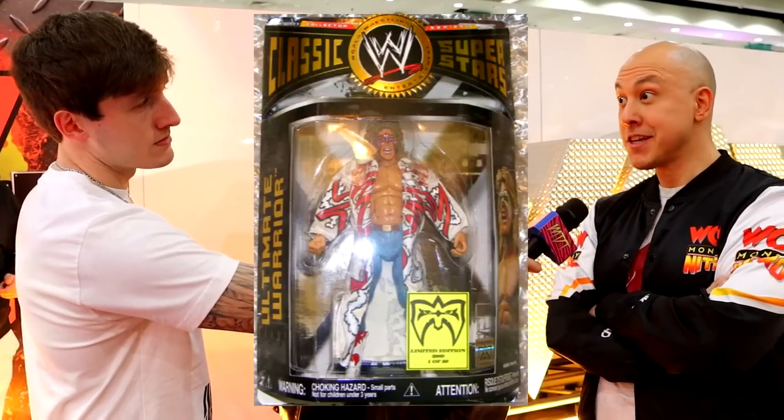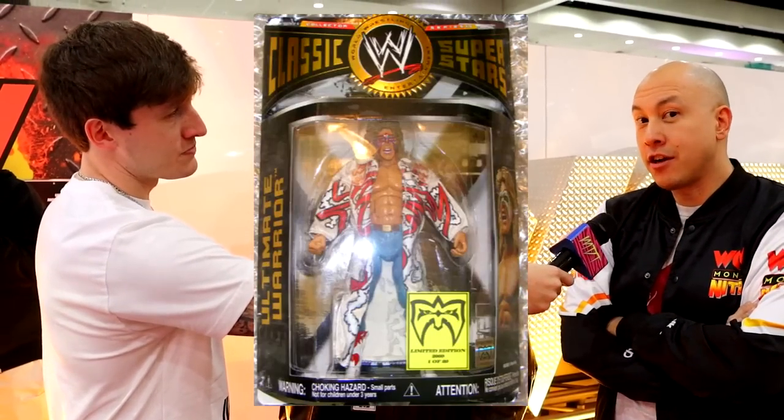Think about that Warrior figure back in the Jakks days — that was a $105 figure — and now you can get an Ultimate Edition version of that sought-after figure. You have a selection of talent that represents what WCW was all about: Warrior for that cup of coffee in WCW, Rey representing the cruiserweights which made Nitro so special, and homegrown talent in Scott Steiner and Diamond Dallas Page. There's also a Monday Night War line coming, so those characters could appear there too.